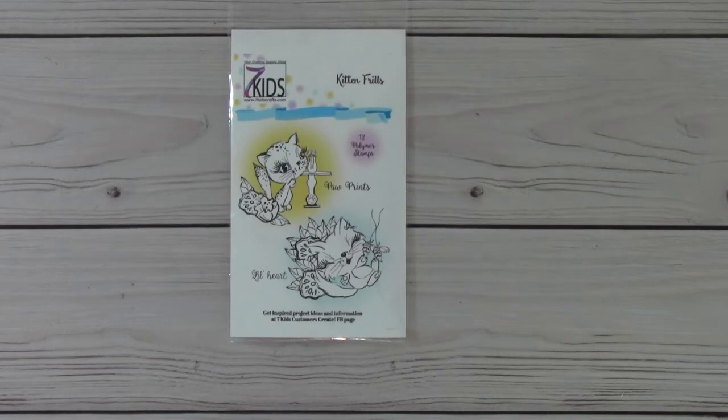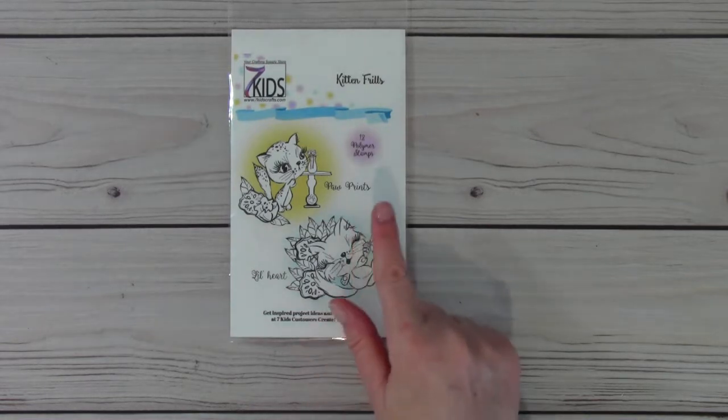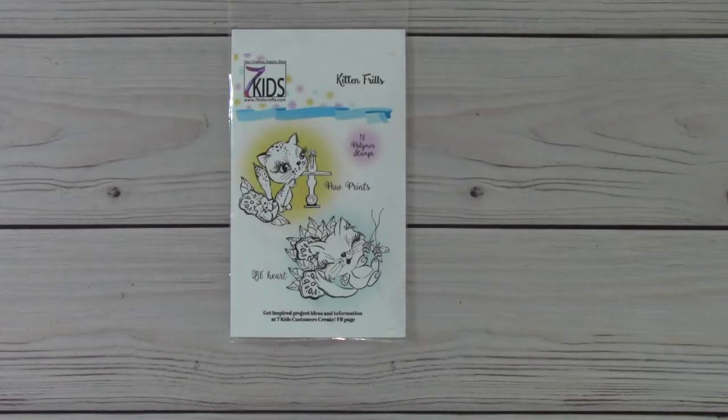What's really neat about this is that if you make sure that you're subscribed to each channel and you leave a comment on the videos for this hop, you will have an automatic entry to win one of Kelly's stamp sets. The stamp set is called Kitten Gems. So that's really fun and super exciting.